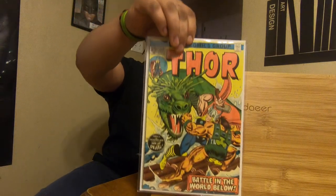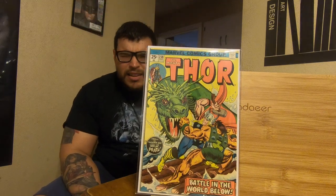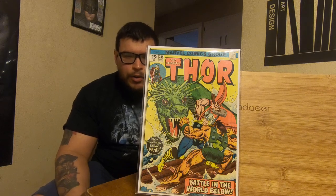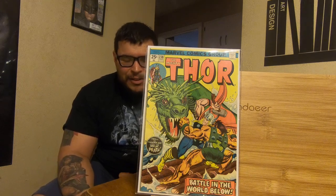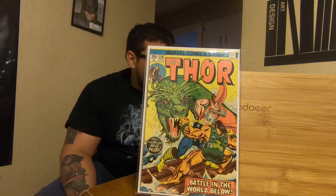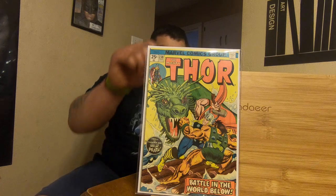Then we're going to go with Mighty Thor 238. Nothing significant about this book. I just have a thing for Thor comics — a lot of these older Thor comics, the Journey into Mystery run — I'm trying to complete a run with them. And yeah, this is just a good cover with Thor, and that's about it with this one.